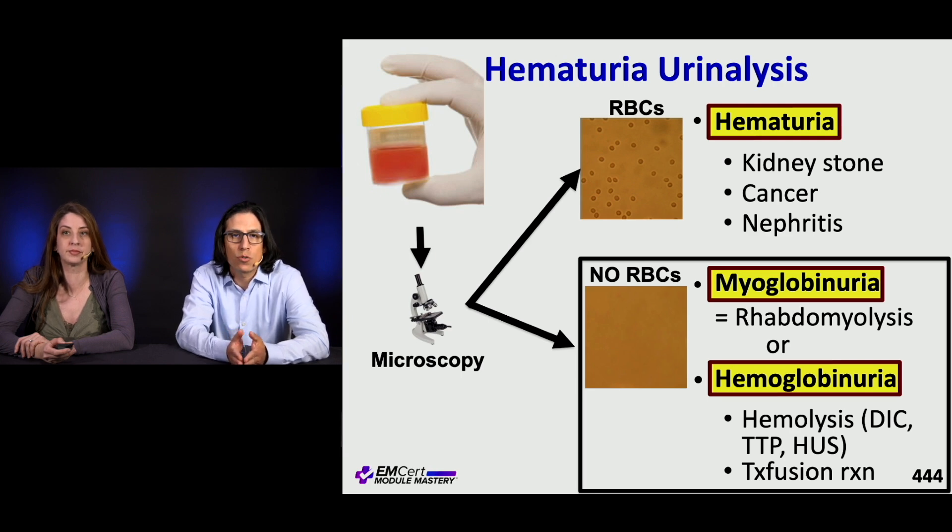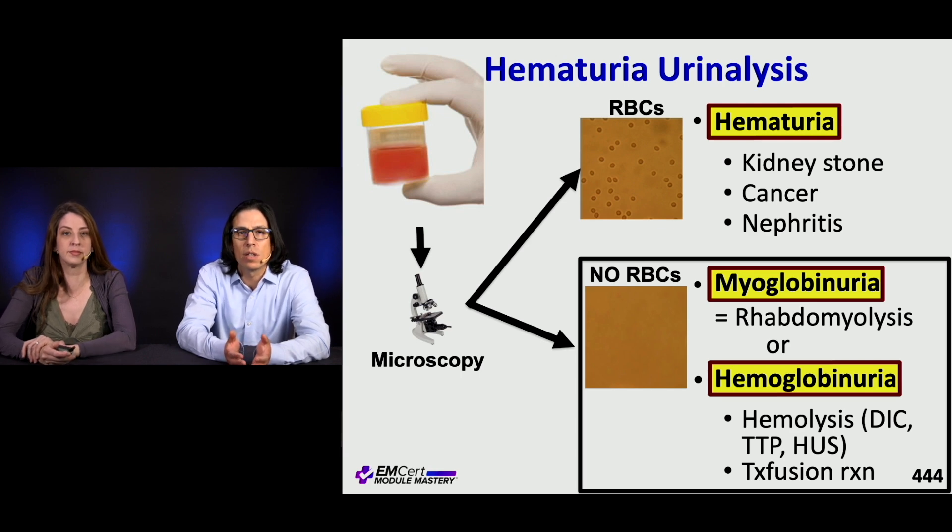On your urinalysis, if you have true hematuria with RBCs present, think about things like nephrolithiasis, cancer, and nephritic syndromes. If you have no RBCs, then you may have myoglobinuria from rhabdomyolysis, or hemoglobinuria from hemolytic processes like DIC, TTP, HUS, or a hemolytic transfusion reaction.